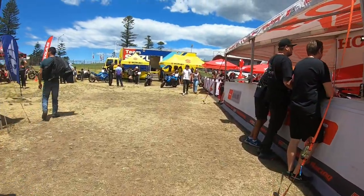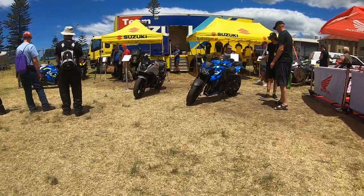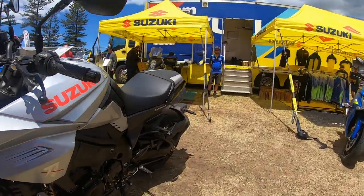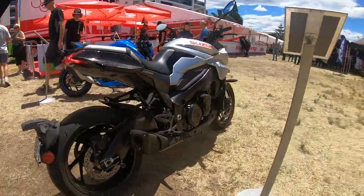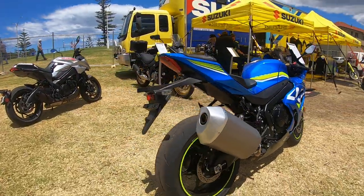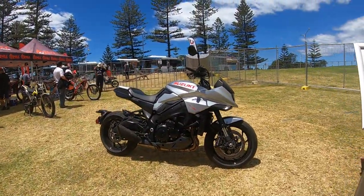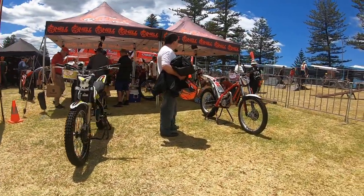Now let's go to the Suzuki stand and see what they have on offer. That's the new GSX-S 1000. Suzuki Katana — I'm not a fan of the shape but some people like them. The new GSX-R 1000 — I love the paint scheme on it, looks very nice. I actually took one of these bikes for a ride — it's very comfortable, very fast with power all the way through. Another Suzuki Katana and more dirt bikes. Thanks for watching — please smash the subscribe button and hit the notification bell for upcoming videos!